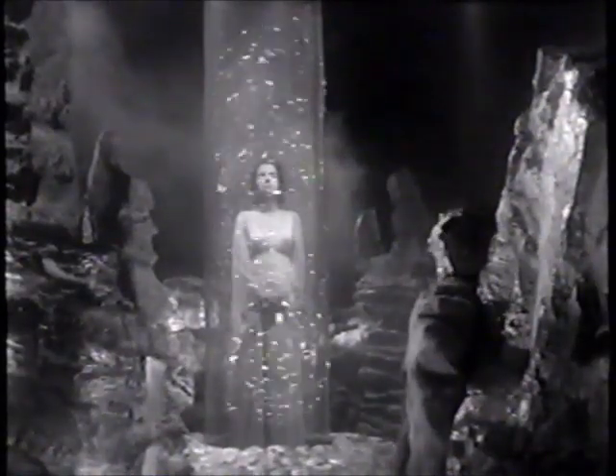With a shoestring budget and a scant six days to shoot each episode, the technical crew of The Outer Limits required energy and ingenuity. For example, this alien's heavenly glow was created with a blob of Vaseline on a pane of glass held in front of the camera.